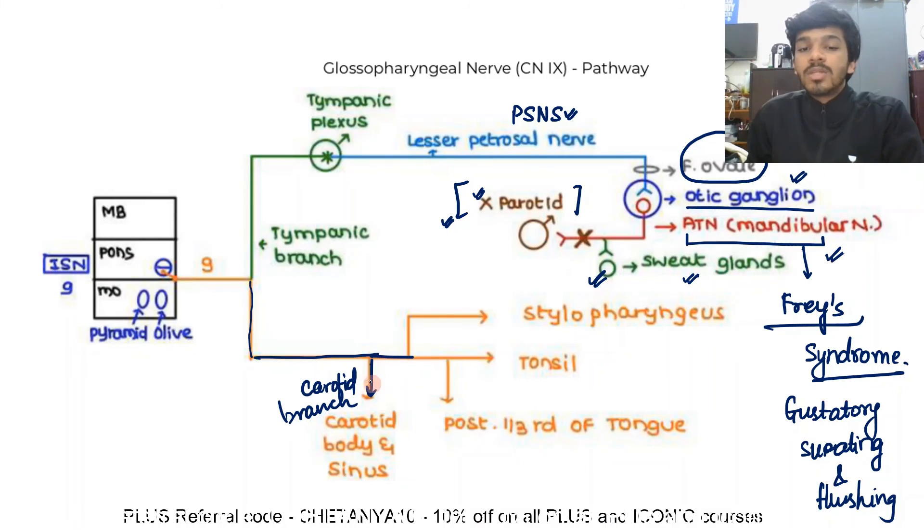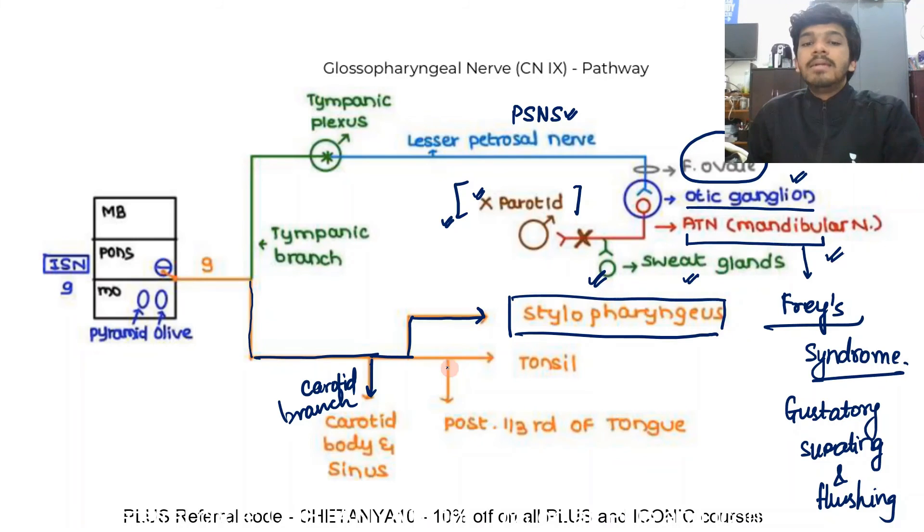After giving the carotid branch, the nerve goes along with the stylopharyngeus muscle and gives the main muscular branch to it — the third arch muscle. It then passes between the superior and middle constrictors, ending up supplying the tonsil through the tonsillar branch and giving a lingual branch to the posterior one-third of the tongue. The lingual branch carries fibers of taste sensation from the posterior one-third of the tongue and also from the circumvallate papillae.